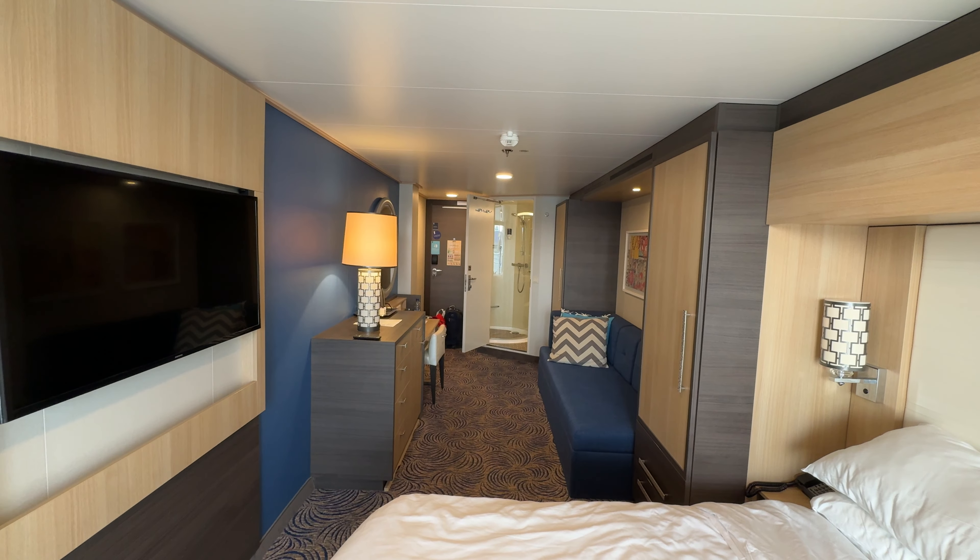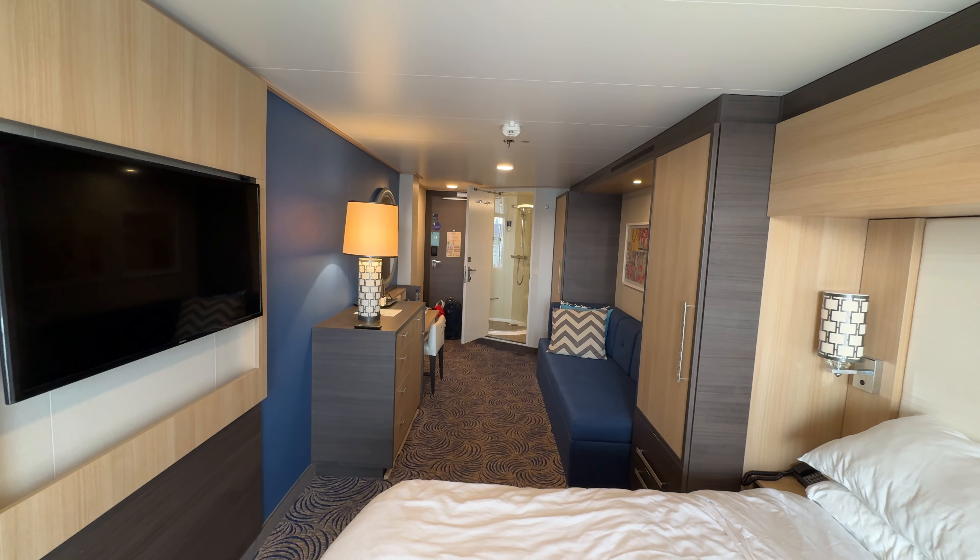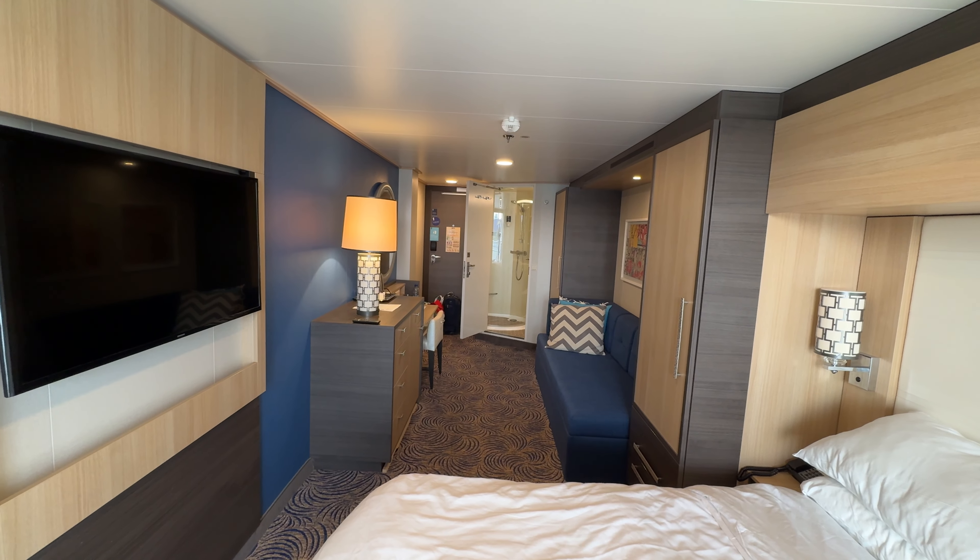We really enjoyed our stay in this cabin. As I say, we had plenty of room for storage and it was really comfortable — no complaints here.